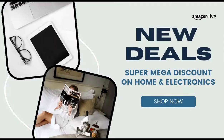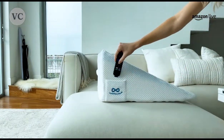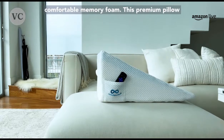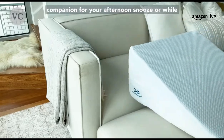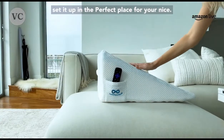Next up we're going into the bedroom for some of my favorite items for best home gadgets and deals. Let's check out the bed wedge pillow — great for the couch as well as the bedroom. Made of super soft comfortable memory foam, this premium pillow is firm on all sides and even has a small pocket on the side for storing small items such as your glasses or remote controls. It also has a handle on top so you can take it from room to room.